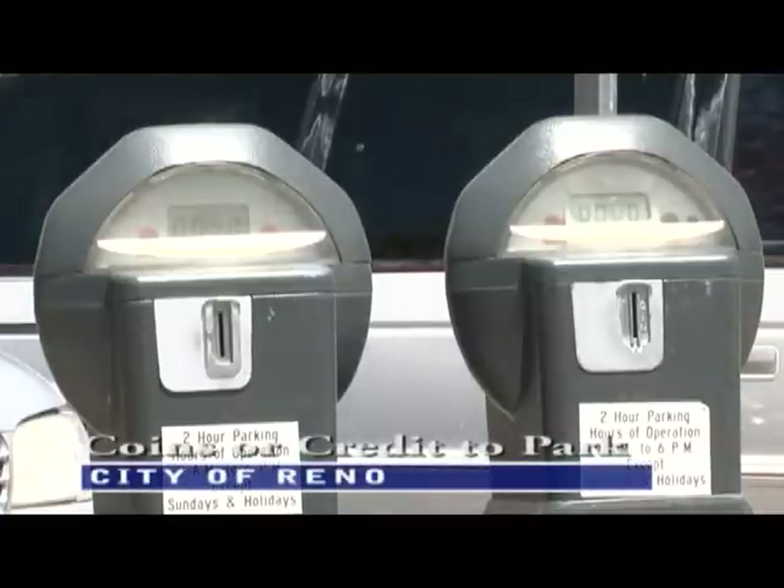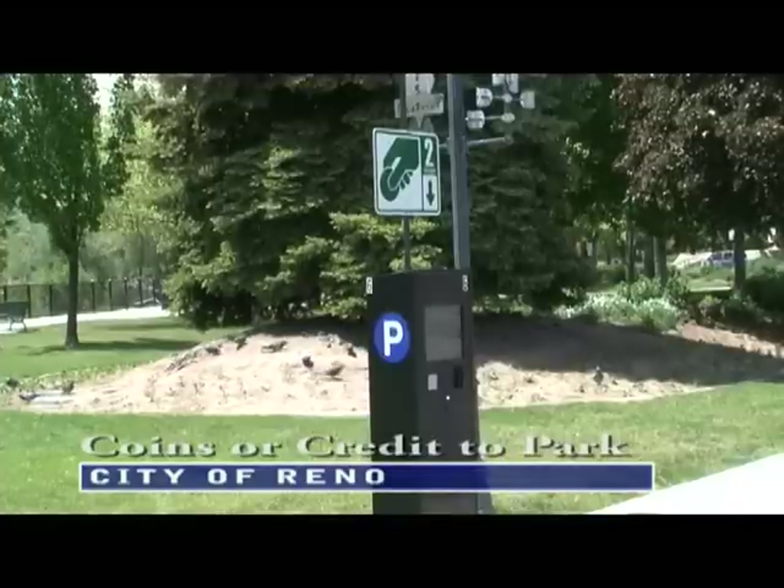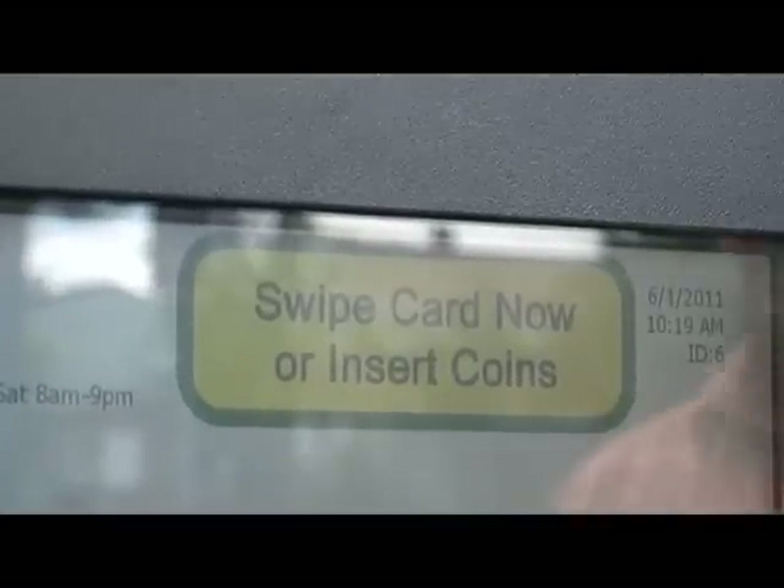The city is replacing 1,200 of these old-fashioned meters with 121 new kiosks where you can pay to park with coins or credit cards.